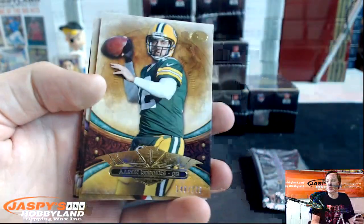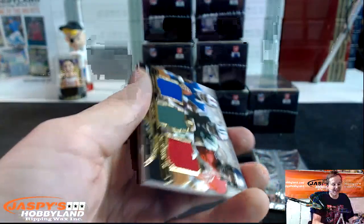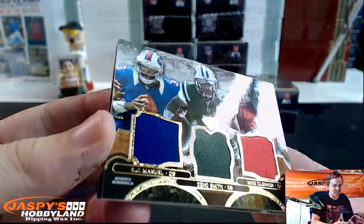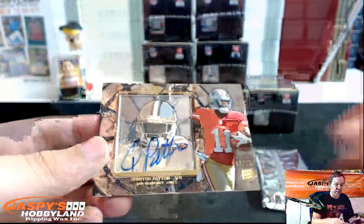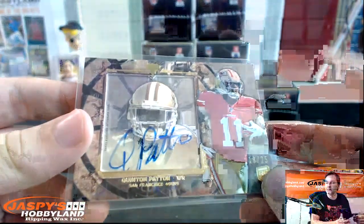Number to 170 — Aaron Rodgers. Doing this break for myself. Number to 320 — Julio Jones. We got Larry Fitzgerald, Ryan Tannehill, Matt Forte. Triple to be randomized at the end of the break. We got EJ Manuel, Geno Smith, and Mike Glennon 12 out of 36 — randomize that. And a shadow box autograph 18 out of 25 — Quinton Patton for the 49ers.